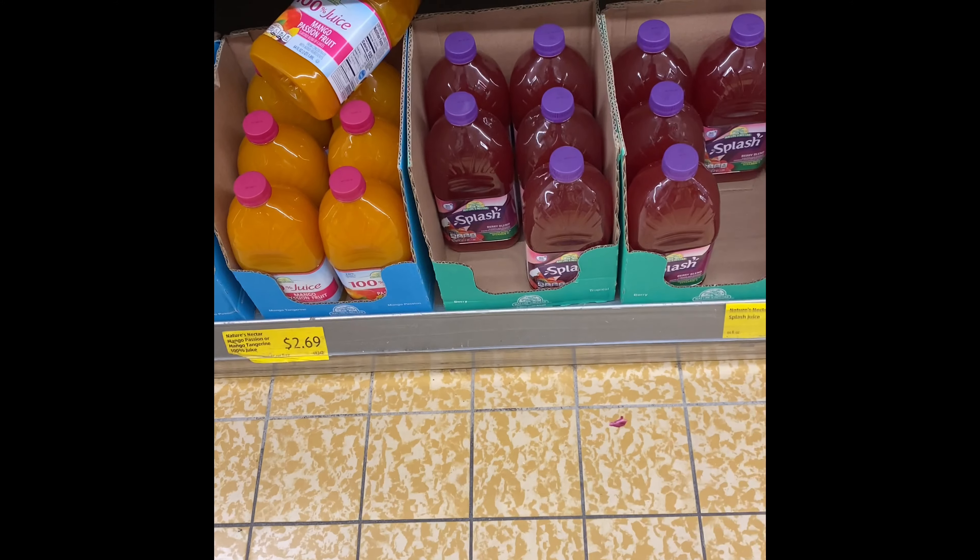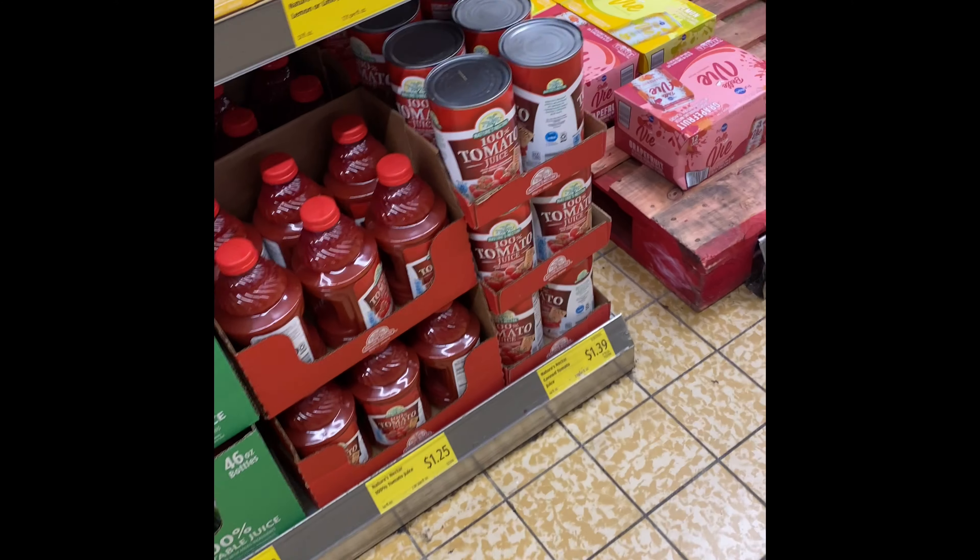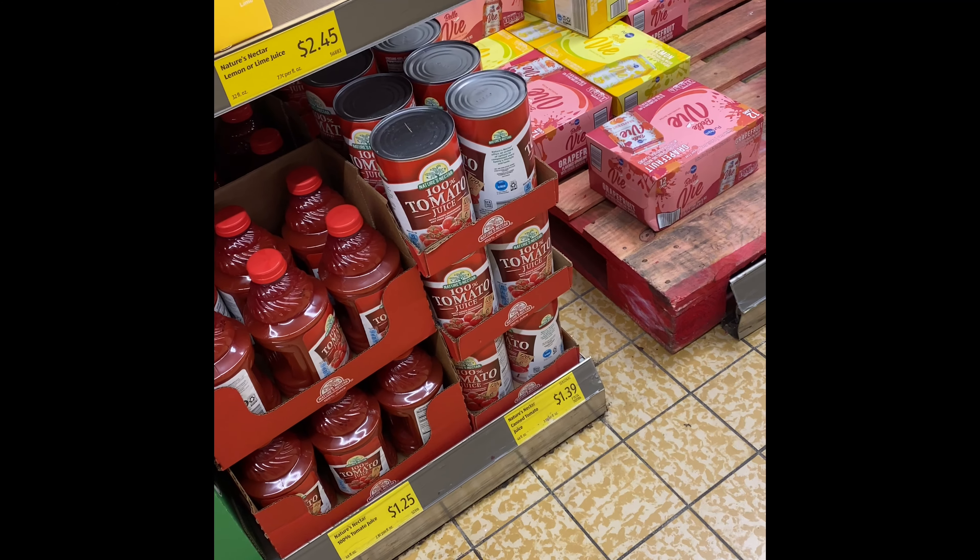I'm here at Aldi, just getting and bagging some things for the week. I need to look on the gadget aisle.